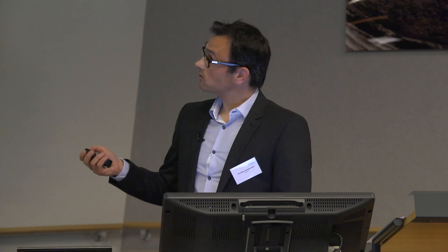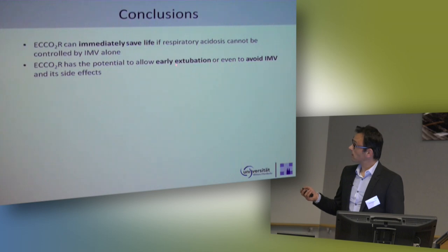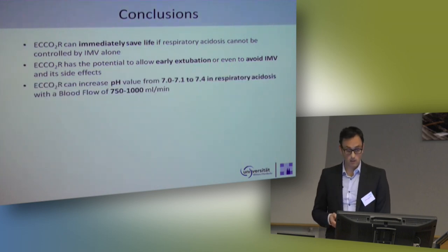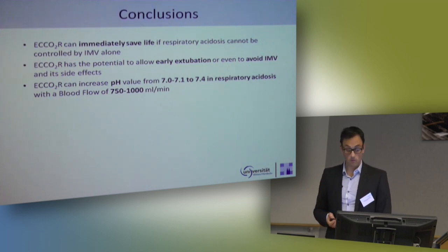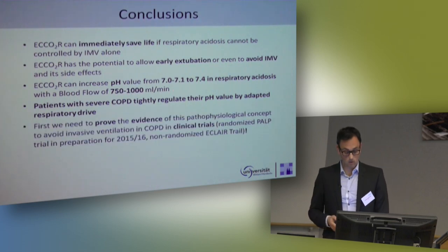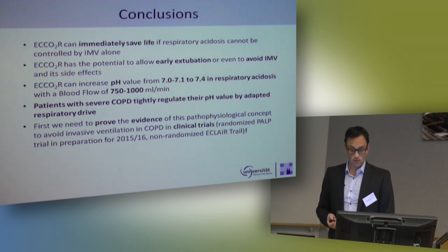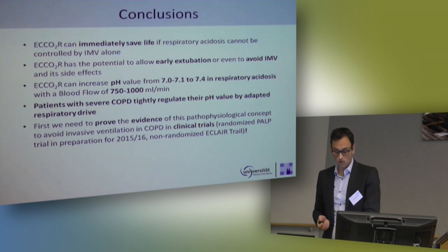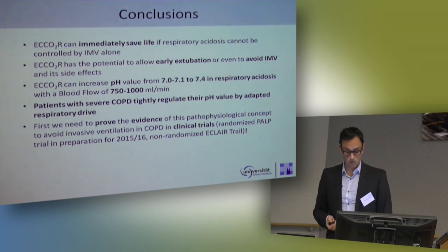To conclude: CO2 removal systems can immediately save lives. They have the potential to allow early extubation or even avoid invasive mechanical ventilation. We believe you need a blood flow of around one liter to increase the pH from 7.0 to 7.4. Even patients with very severe COPD tightly regulate their pH by adapting respiratory drive through extracorporeal CO2 removal. But most importantly, we have to prove this evidence in a clinical trial, and we hope to start the first randomized trial — the PROTECT trial — at the end of 2015 or 2016.